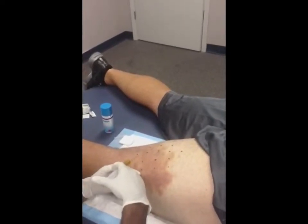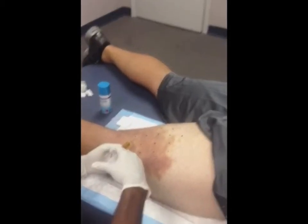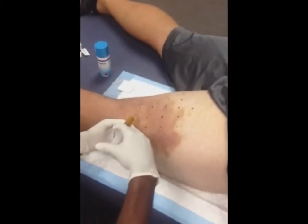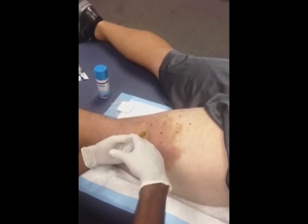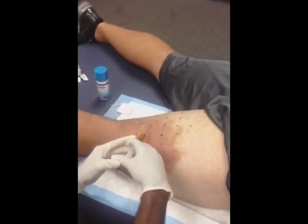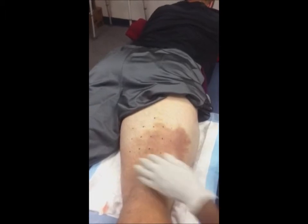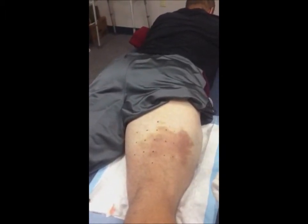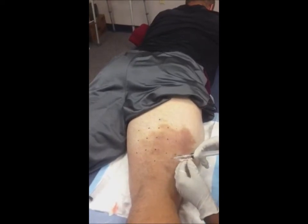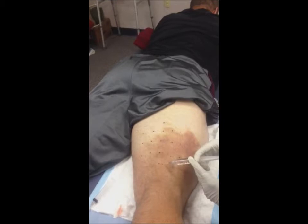So this is the start of neural prolotherapy — that's NPT. You can see I'm going to numb each of these dots. So the second part, interestingly enough, is 5% dextrose solution. We're going only subcutaneously. This is the second part of neural prolotherapy, and you can see I'm going to go into each spot that I just did the procaine.